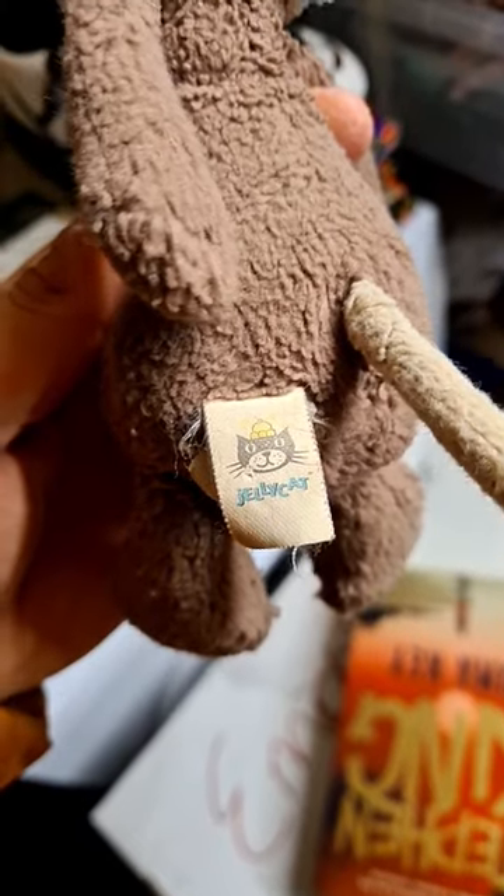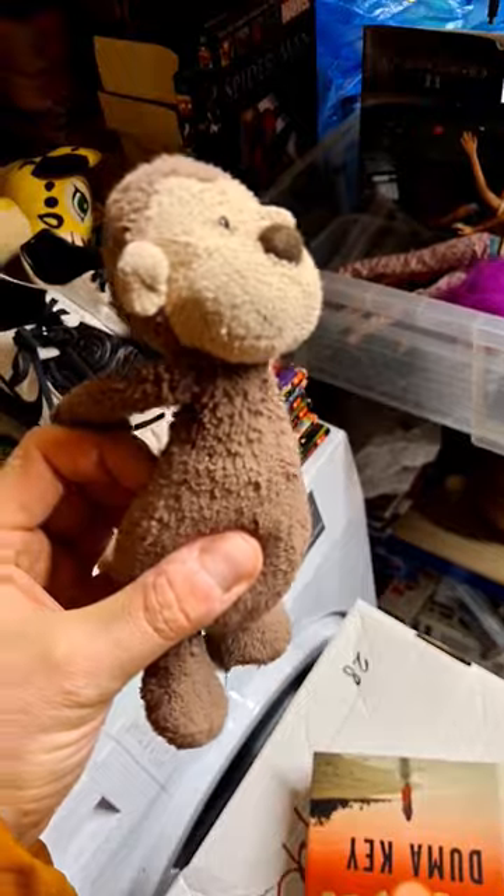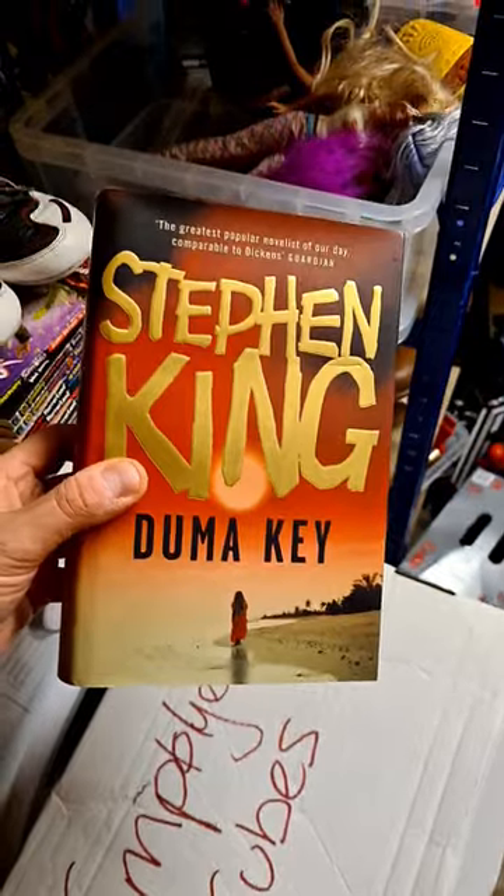Always look out for Jellycat plush. This well-loved monkey has gone for a tenner, even in that condition. Hardback Stephen King Duma Key, first edition — £10 in the bank.